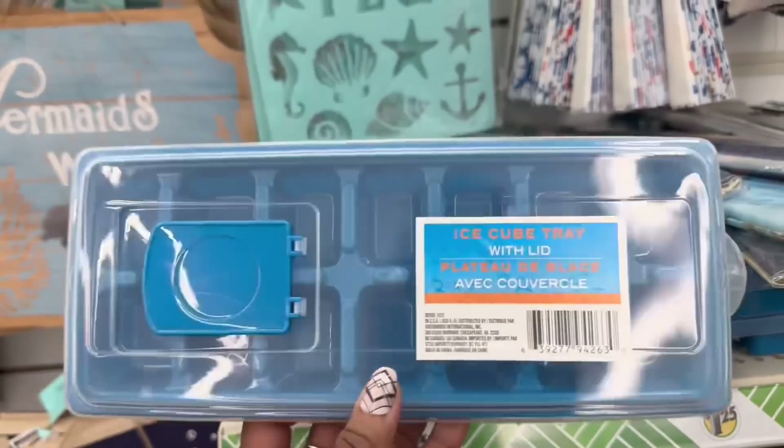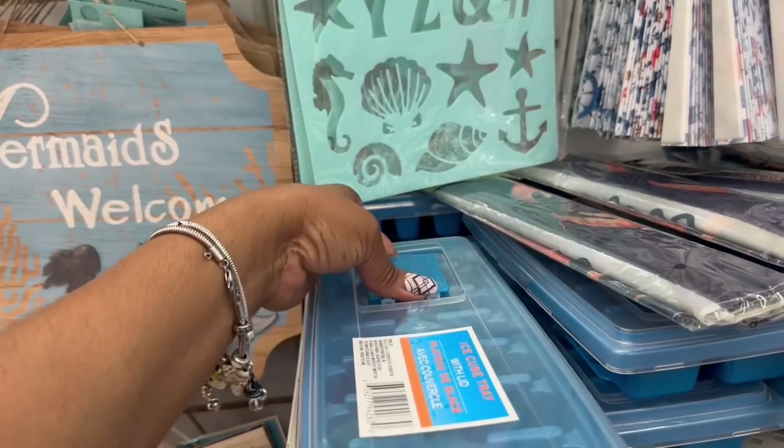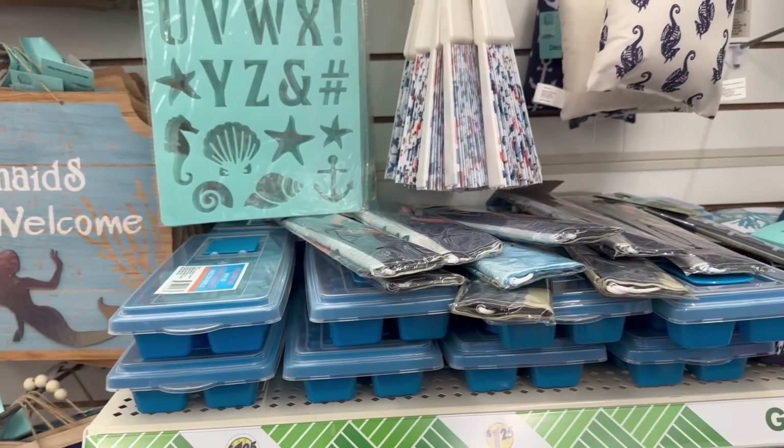Oh, here we go. I didn't see it because all this stuff was on top of it. The ice cube trays. And then they have this going on — just throw the water in there, right? Close that up. Yeah, they got that over here.